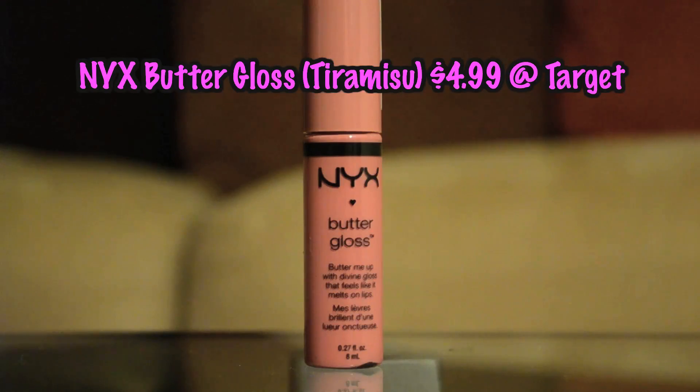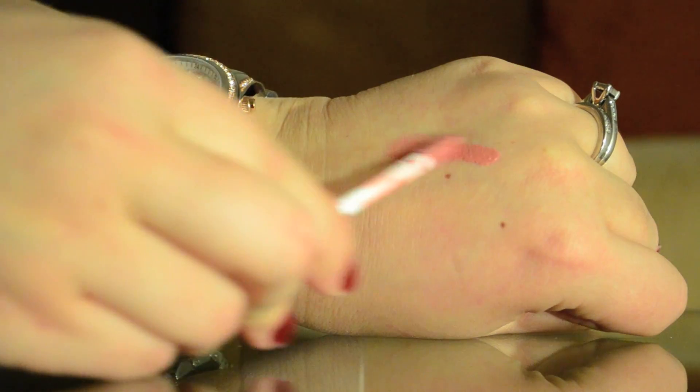Some lip products I'm going to share today are the NYX Butter Glosses. Love these. You can find them at your local Target now, which is really nice, and they are really moisturizing. This one is in the shade Tiramisu — it's a kind of brown, pinky, nude color that looks really beautiful. Love that shade. They're really sensible, not too expensive, and a great nude lip option.